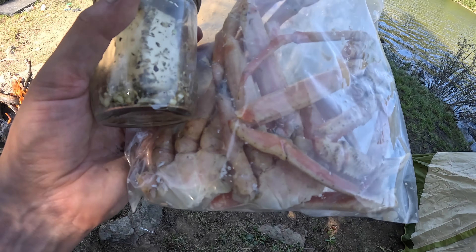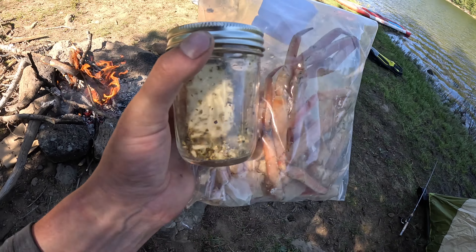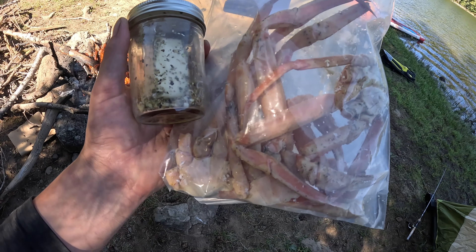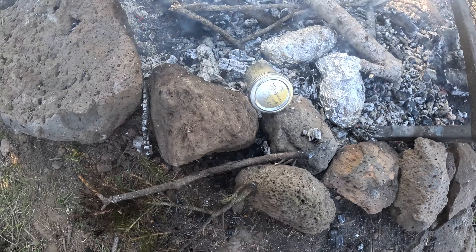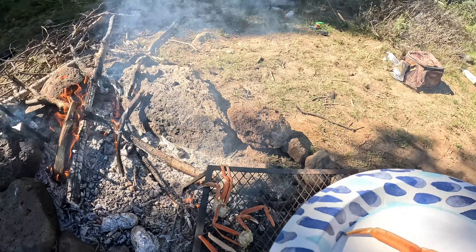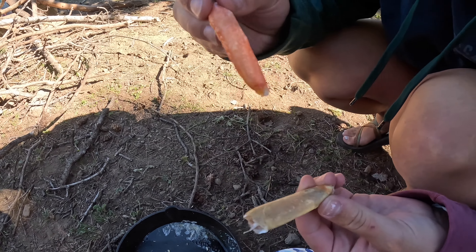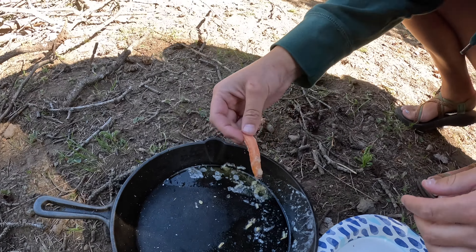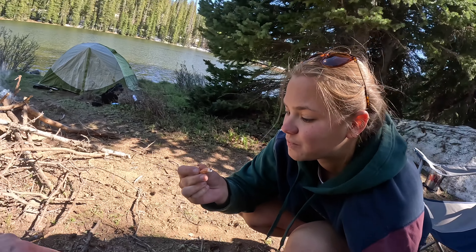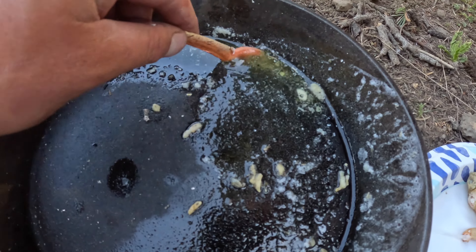Tonight's first appetizer is going to be a special one. We got two clusters of crab legs here and a mason jar full of half a stick of butter and garlic and all these seasonings. I'm going to put some of this butter on the potato, but we're going to be dunking the crab into the butter and cook it right over the coals. They're already pre-cooked, so we're just going to take them off one at a time and enjoy them. There we go — that's a big piece of meat, came right out. Garlic butter. It's really good.